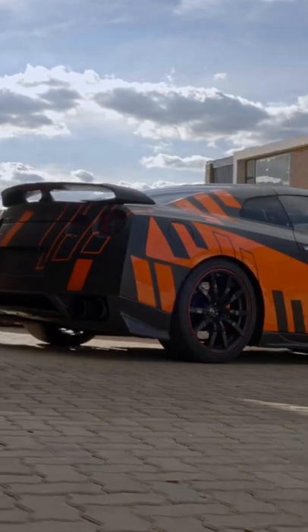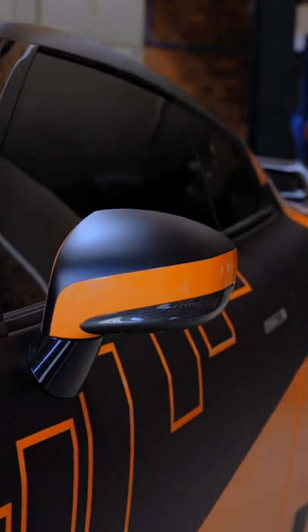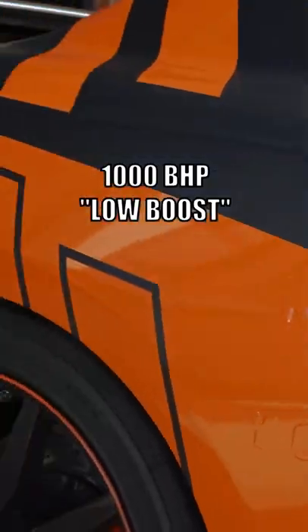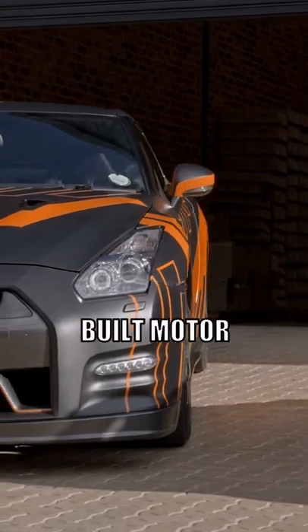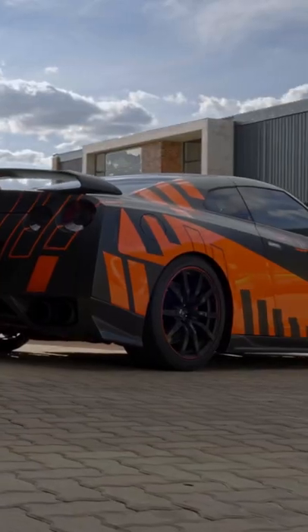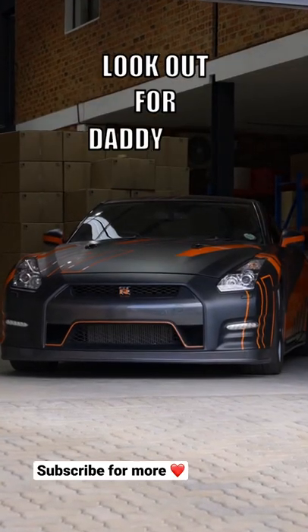This is my 2012 Nissan GT-R. It's equipped with an Alpha 10X kit which produces around 1000 bhp on low boost, built by Annex Gen. Every part of this car is aftermarket, from the built motor to the transmission. It sounds as beastly as it looks, with a titanium HKS exhaust system — look out for that.